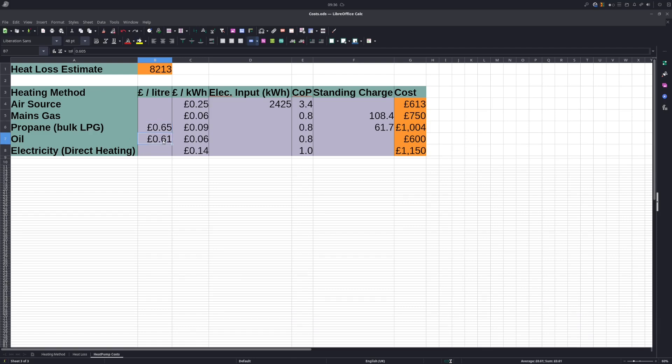61 pence a litre is what I've seen on Money Saving Expert, though I'm not sure if that's realistic for Aberdeenshire — I'd be interested in feedback on that. For direct heating with electricity, I've included a cheaper price because no one with storage heaters will use them during the day — they'll use their overnight tariff. I don't know exactly what that overnight tariff is, but I've assumed 14 pence, which is roughly double the Octopus Go tariff.